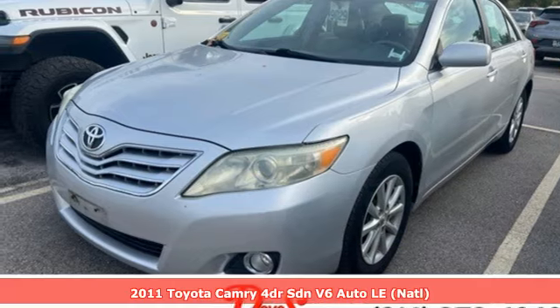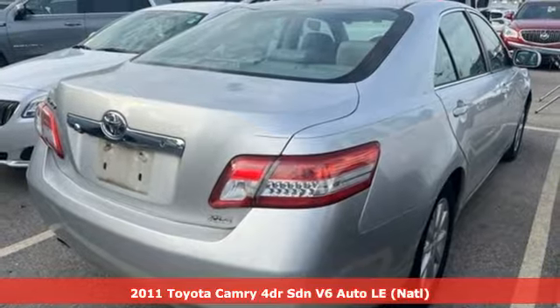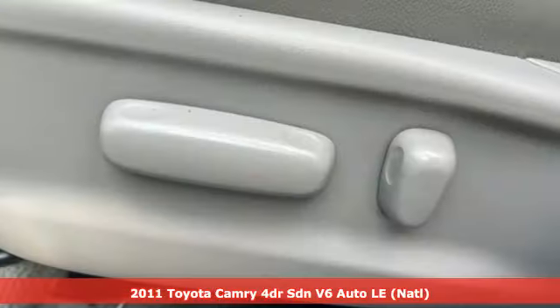Here's a 2011 Toyota Camry. With intuitive tech and sporty details, you'll feel the excitement before you even hit the gas.